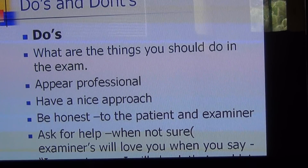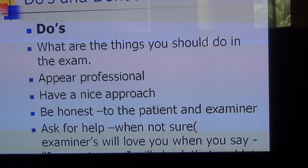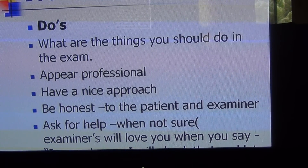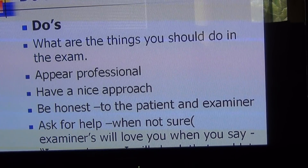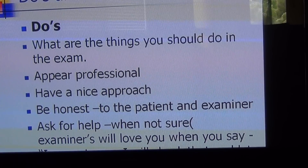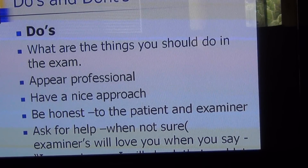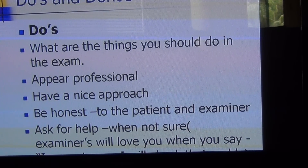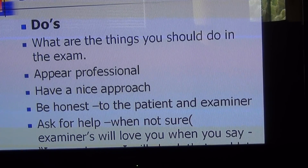The third important tip is to be honest — always be honest with the patient and examiner. If you're not sure, always say 'I'm not sure.' The other tip is to ask for help when you're not sure. For example, say 'I will check that with one of my senior doctors' or 'I will call the obstetric registrar or the pediatric registrar and take their advice.' The examiners will love you for that.